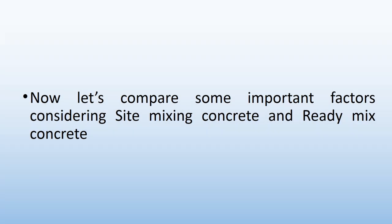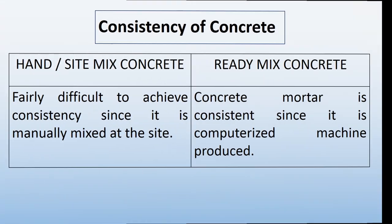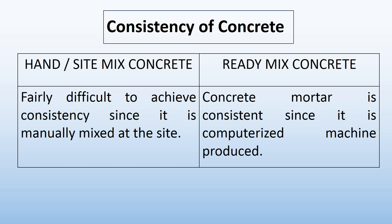Now let's compare some important factors considering site-mixing concrete and ready-mix concrete. First, let's discuss the consistency of concrete. By hand or site-mixing concrete, it is fairly difficult to achieve consistency since it is manually mixed at the site. In ready-mix concrete, the concrete mortar is consistent since it is computerized machine produced.